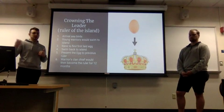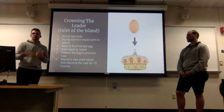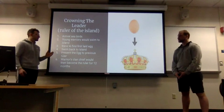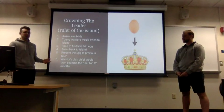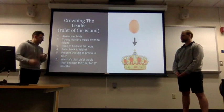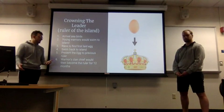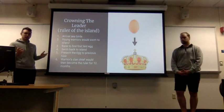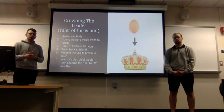Once down the cliff, they had to swim across a good length of water that usually had a lot of sharks and other dangers, and the water was typically rough. Then they would race to find the first laid egg on the island by the seabirds. Once they got the egg they would attach it to their head with a headband so they could use both arms swimming and not risk breaking the fragile egg. They would swim back to Easter Island and present the egg to the leader, and the warrior whose chief received the first laid egg would become the ruler and a living god for the next 12 months.